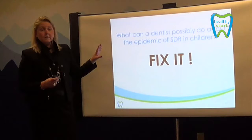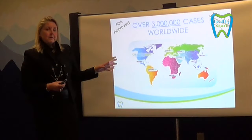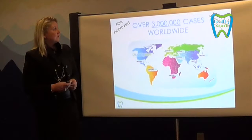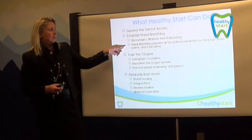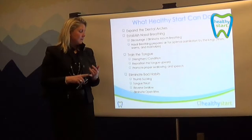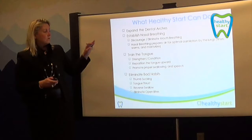Our objective with Healthy Start is to fix sleep disorder breathing in children as well as straighten their teeth — doing both at the same time in a short period of time. Over 3 million cases have been treated worldwide, with 511 international patents and FDA clearance. Healthy Start expands the dental arches, establishes nasal breathing, and discourages mouth breathing. Nasal breathing prepares air for optimal assimilation by the lungs — it filters, warms, and moisturizes. We also focus on training the tongue: strengthening it, repositioning it, promoting proper swallowing, encouraging proper speech, and eliminating bad habits such as thumb sucking, finger sucking, and reverse swallow.